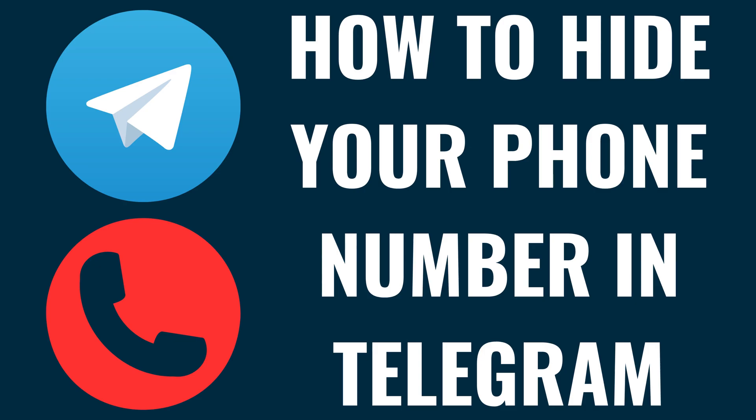I'm Max Dalton, and in this video I'll show you how to hide your phone number in the Telegram app on your iPhone, iPad, or Android device.